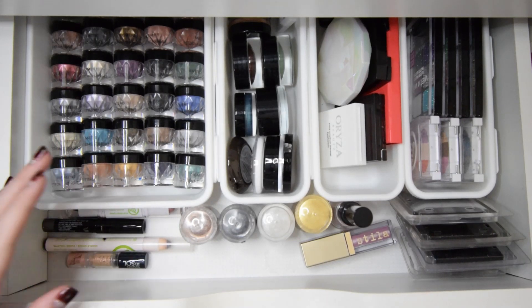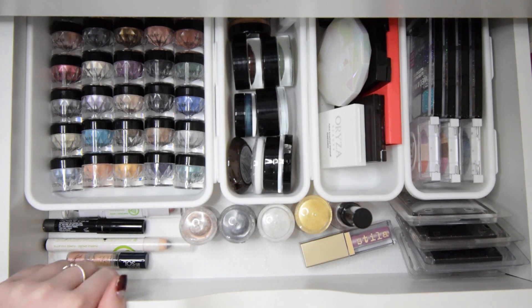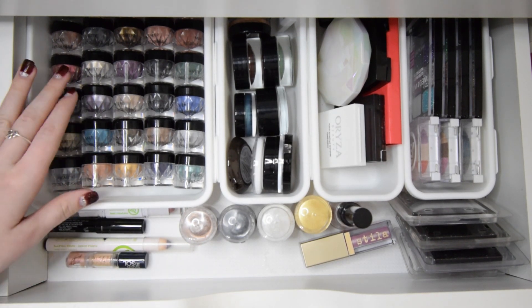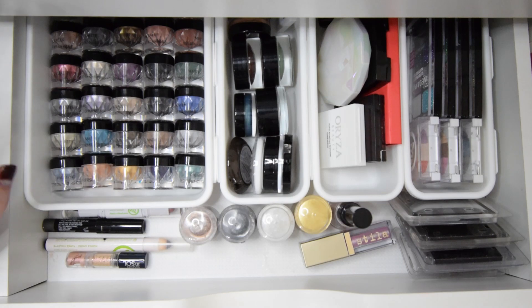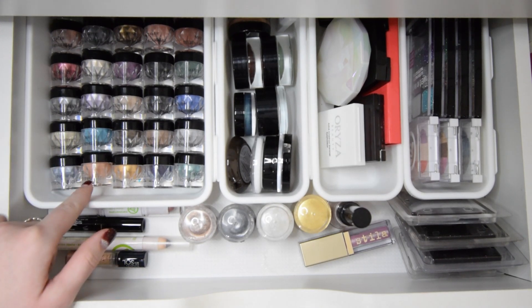Here's the next drawer — this is my eyeshadow singles drawer. I have a feeling I'm going to be keeping a lot of this too, so be ready for that. I'll just go ahead and say I'll be keeping all of these singles. I'm not going to go through all of them, but just know that I'm keeping them.